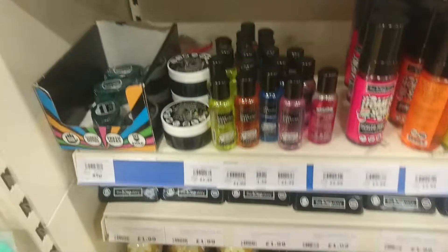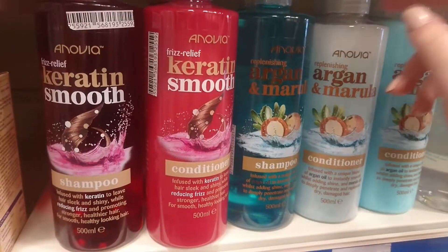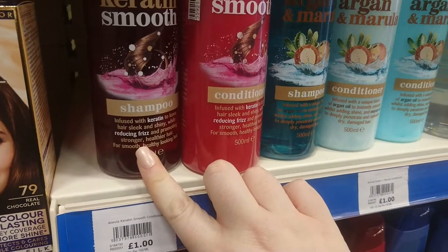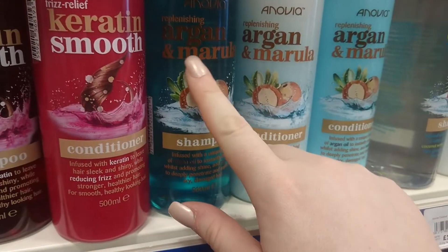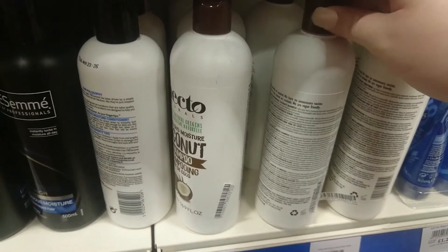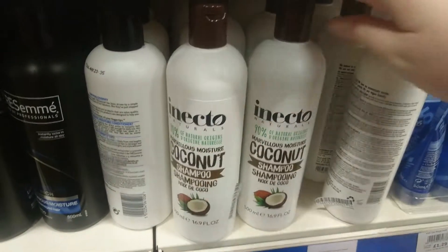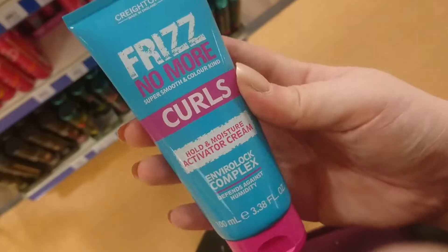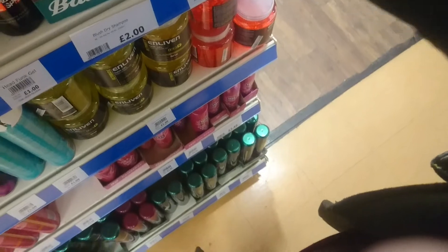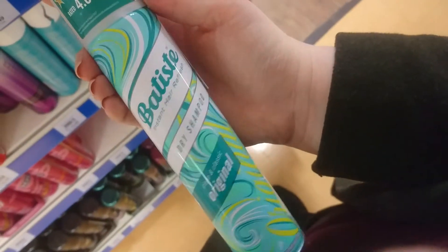For cruelty free shampoos I've spotted Anovia, which does keratin smooth, argan and myula, coconut water, and bamboo and lotus varieties. They also have an Inecto shampoo and conditioner. And I also spotted Batiste — Batiste is a good one!